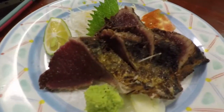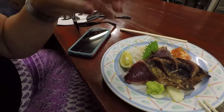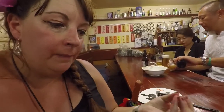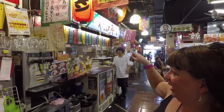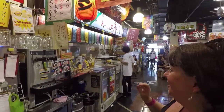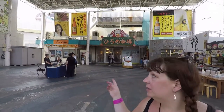We're stopping for some food inside the market. This is the local thing to have here in Kochi — katsuo, which is bonito fish. It's very lightly seared, very raw, and very meaty. The fish is related to tuna so it's very pink and very delicious. It's locally cooked and if you want to try bonito, this is a great place to do it. Absolutely delicious.